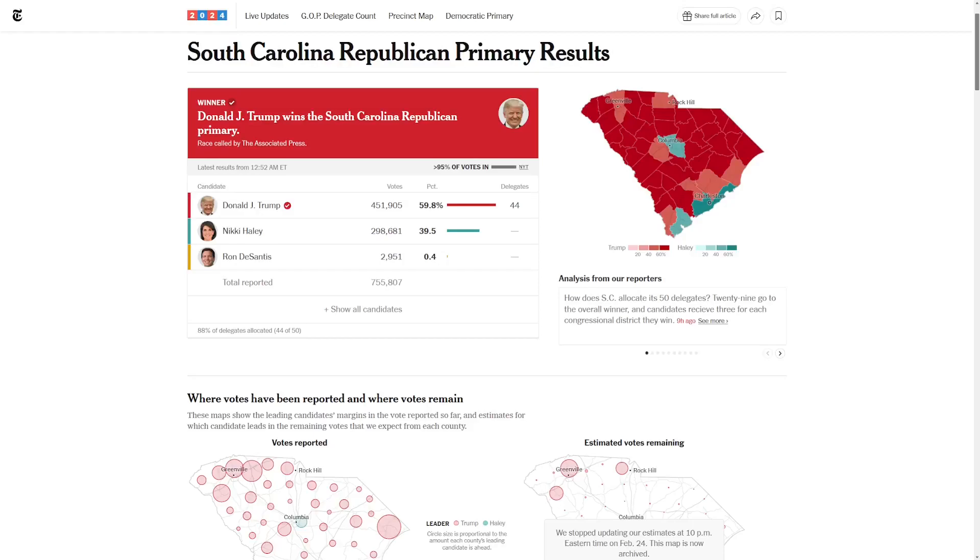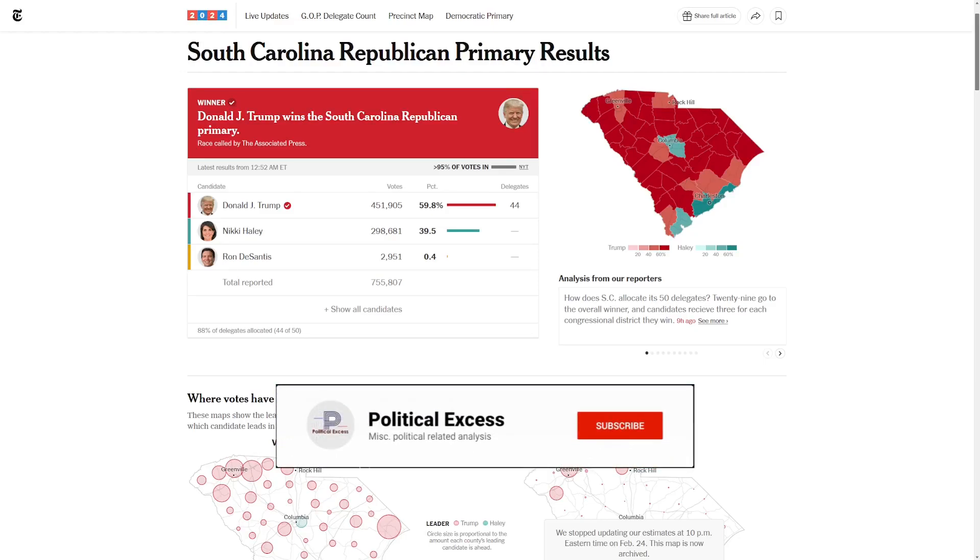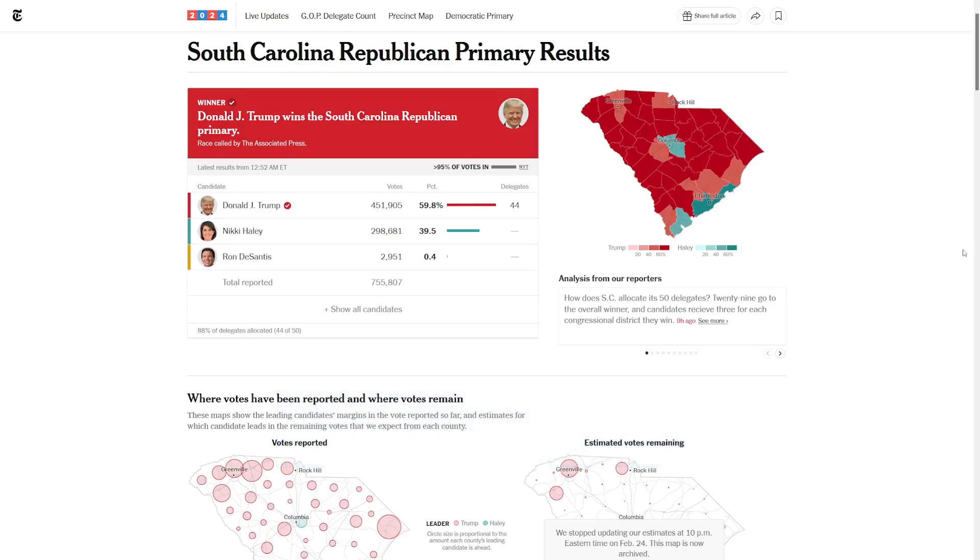Hey everybody, we're going to cover the results of the South Carolina Republican primary where Donald Trump scored a 20-point margin of victory. Also have a second video in a few hours, so be sure to check that one out. Let's see what happened in the Palmetto State.